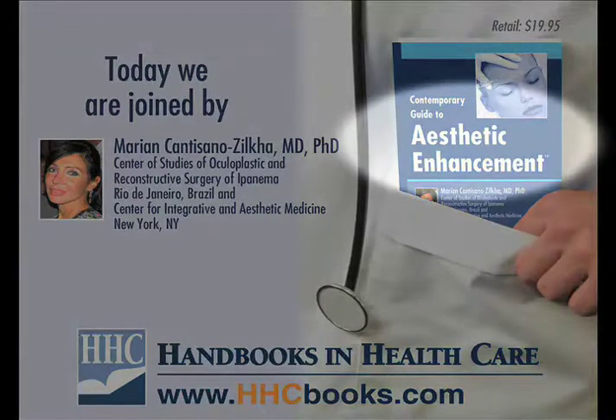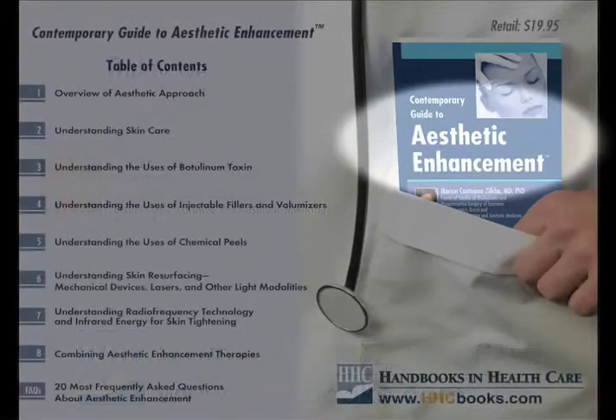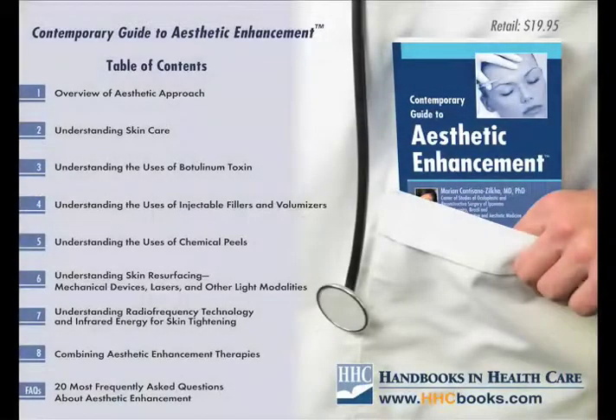Our Contemporary Guide to Aesthetic Enhancement was tailored for physicians — beginners, surgeons, or non-surgeons — in the area of aesthetic medicine and plastic surgery. We described the latest technology of non-invasive therapies for facial rejuvenation and how to combine them.